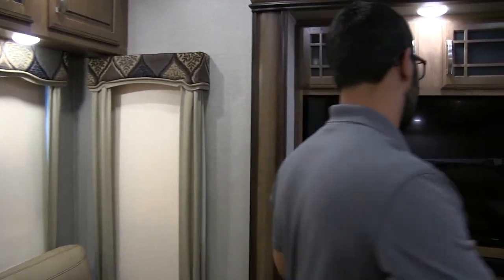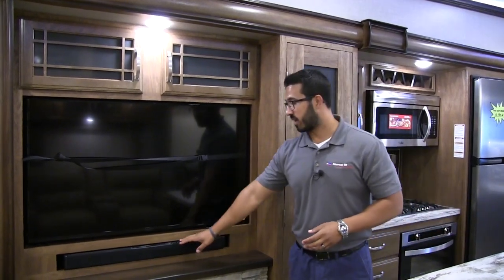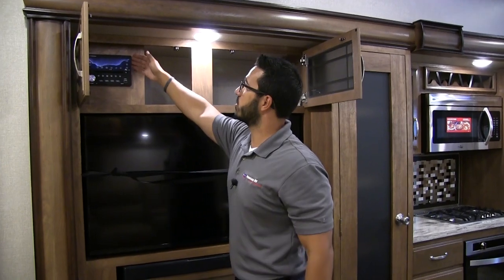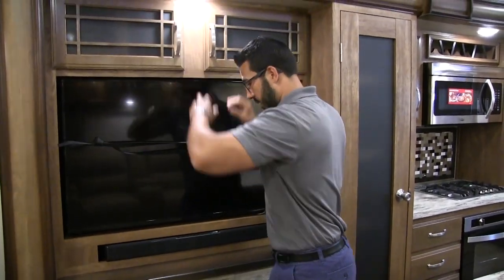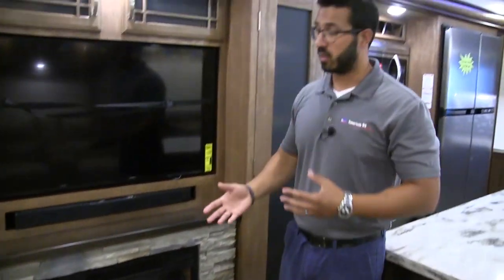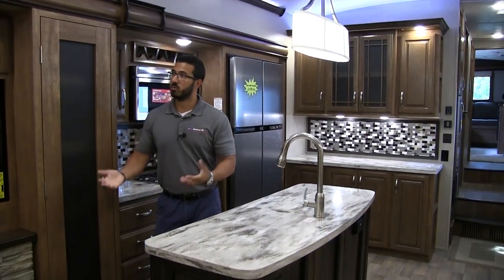Directly behind me is the entertainment center — TV front and center, straight across from the theater seating with an excellent view from the couch as well. You have a sound bar underneath for great sound quality. Up top there's good storage, and on the side you have your multimedia center, which is Bluetooth capable and a DVD player, pre-wired to your TV. On the very bottom is the fireplace with nice fake rocks giving it a rich look. On colder nights or mornings, rather than run your propane, just use this — it's essentially a big electric space heater that'll take the chill off the living space.